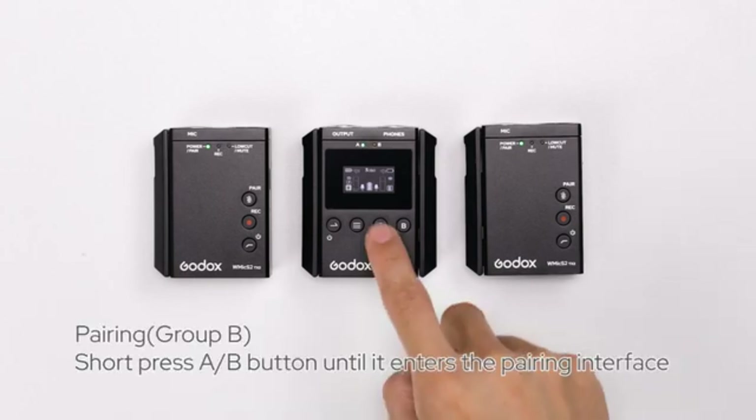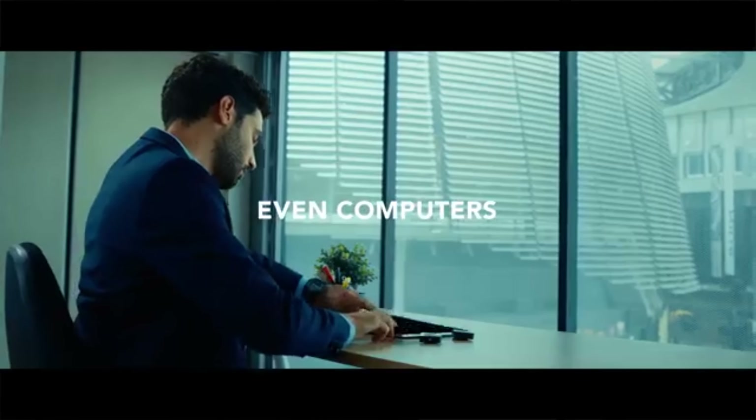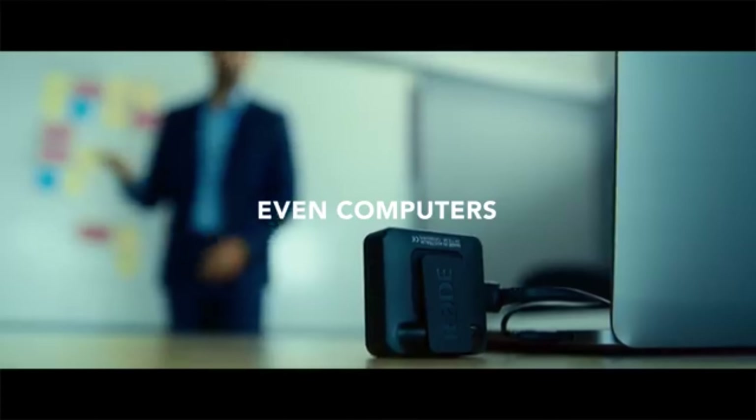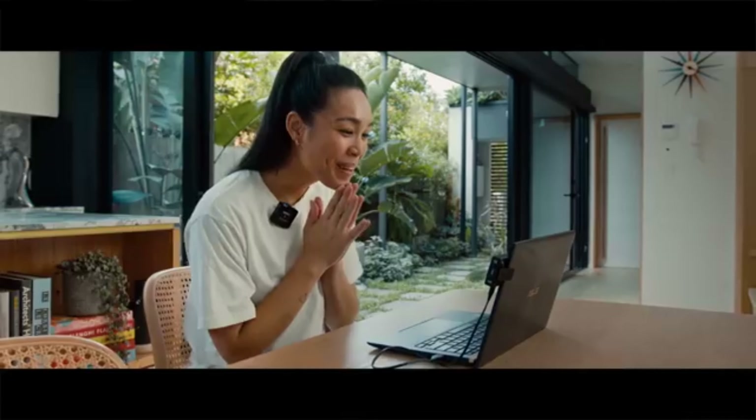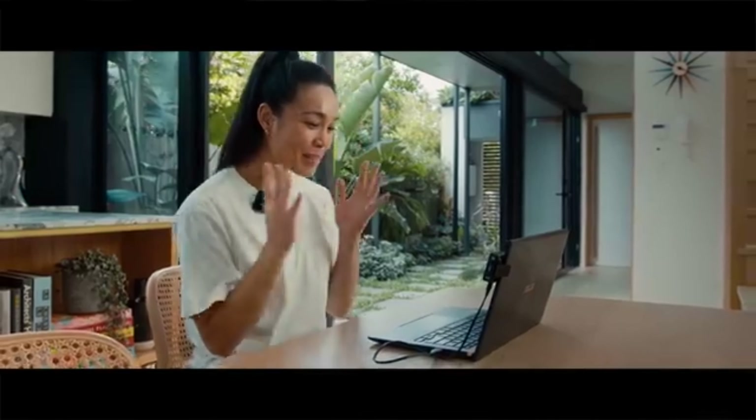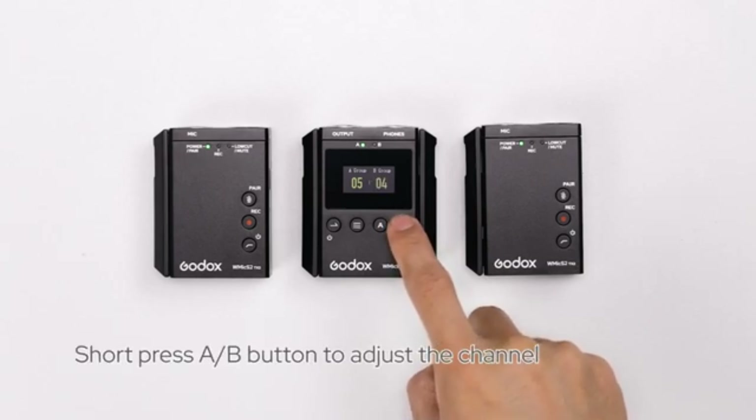Onboard recording: a standout feature of the Rode Wireless Go 2 is its onboard recording capability on each transmitter. This means your audio is always safe, even in challenging conditions where external recording devices may fail. Unfortunately, information regarding onboard recording for the Godox Movelink M2 is not specified.